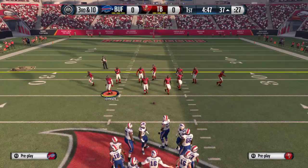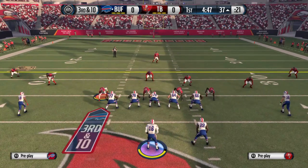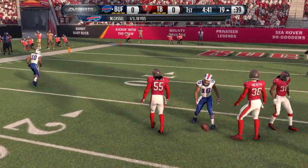It's third down coming up. The Bills need to get to the 27 to pick up a first. Mark was there to catch the ball that had a lot of heat on it.